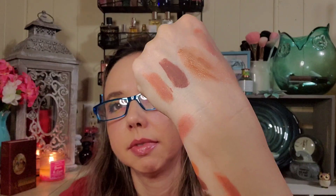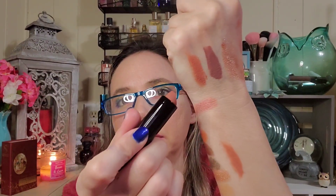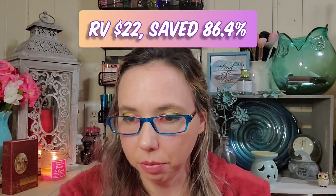Let's go ahead and swatch it — it's very similar to the Bella Pierre one. They're almost the same shade; I'll have to do a wear test and see which one I like more.